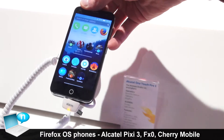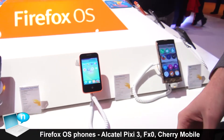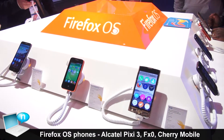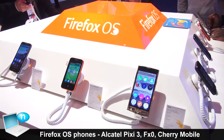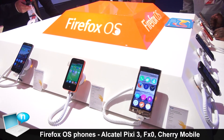So they all share the same operating system based on HTML5 — it's Firefox OS. All the apps are compatible between all these phones. So if they work in a web browser, they will work on our OS.